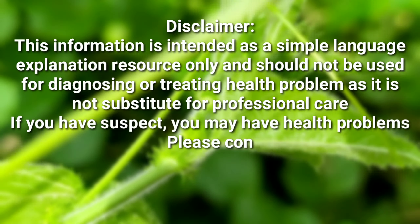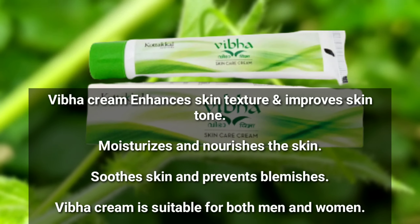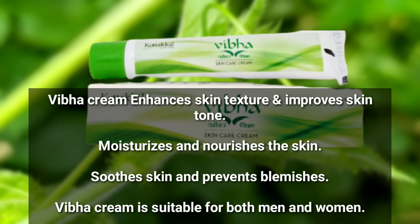How do you use this? Let's see how you use this. For the first Vibha Cream, you can see the color of your skin. After that, the color of the marks, black spots, and discoloration — all of these, if you use these creams, you can see the color of your skin.